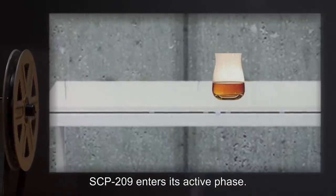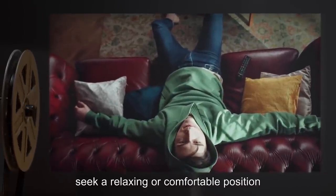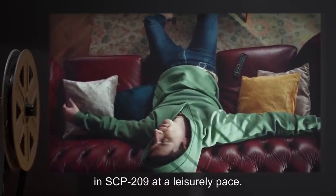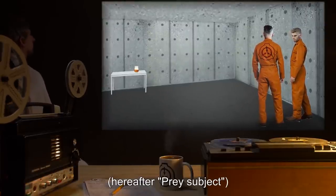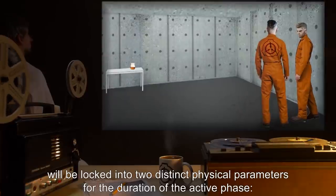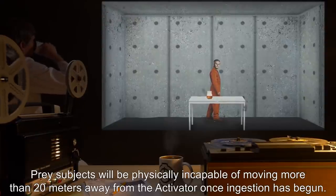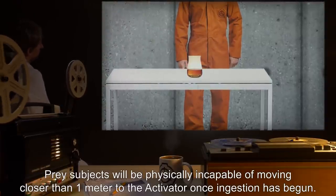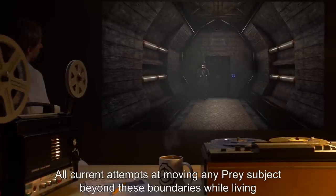Once these conditions are met, SCP-209 enters its active phase. The activator subject will immediately seek a relaxing or comfortable position in which to finish the liquid in SCP-209 at a leisurely pace. Any other human subject within 20 meters of the activator subject — hereafter, prey subject — will be locked into two distinct physical parameters for the duration of the active phase: prey subjects will be physically incapable of moving more than 20 meters away from the activator once ingestion has begun, and prey subjects will be physically incapable of moving closer than 1 meter to the activator once ingestion has begun. All current attempts at moving any prey subject beyond these boundaries while living have met with failure.